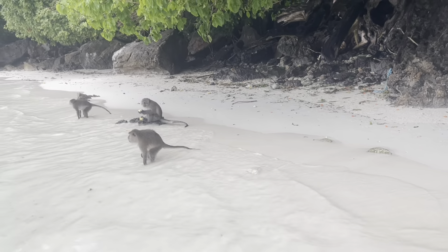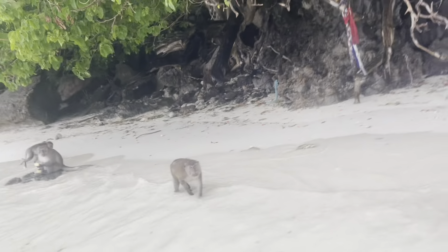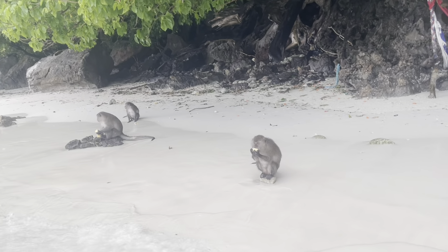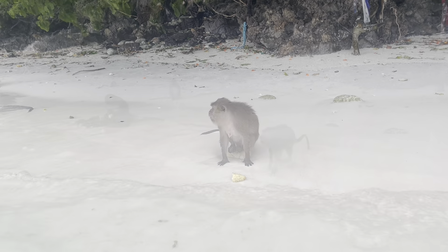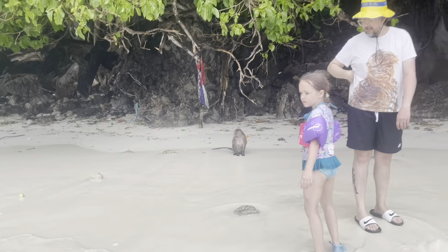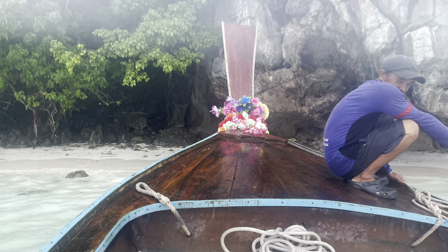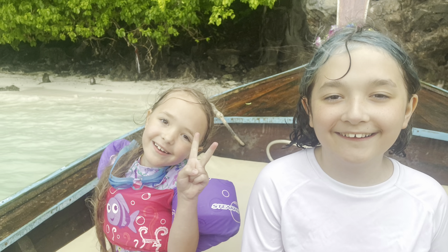Aria found a banana floating, so she just kind of threw it at one of the monkeys and it started to eat it. They were really cute, these monkeys, and they were not aggressive. I know some people have had crazy experiences with these monkeys where they jump on them and take their stuff, but these ones kept their distance. Here you can see our private tour guide and us leaving Monkey Beach.